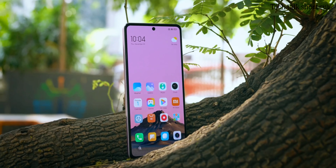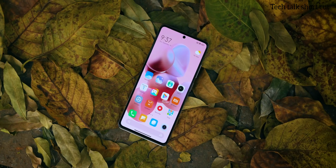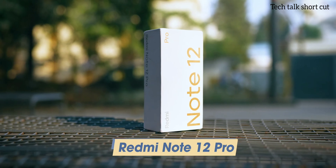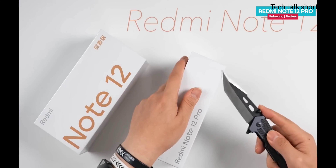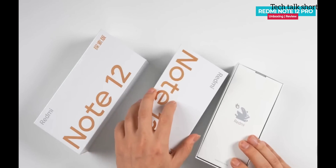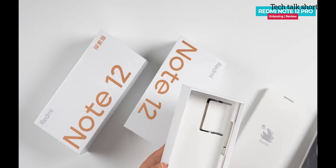Hello guys, welcome back to my channel Tech Talk Shortcut. In this video I'm going to talk about the Redmi Note 12 Pro — whether you should buy it or not. First I'll start with the unboxing, then talk about all the specifications, and finally deliver my verdict on this phone. So let's start with the unboxing.